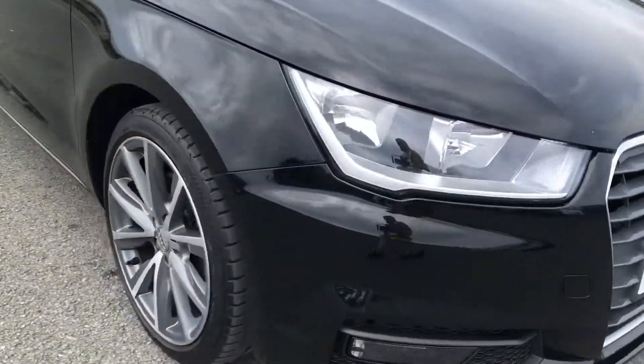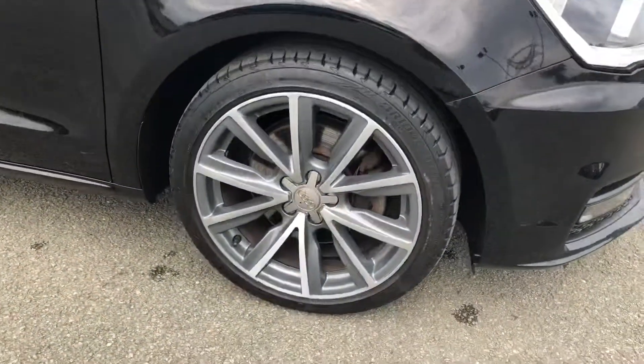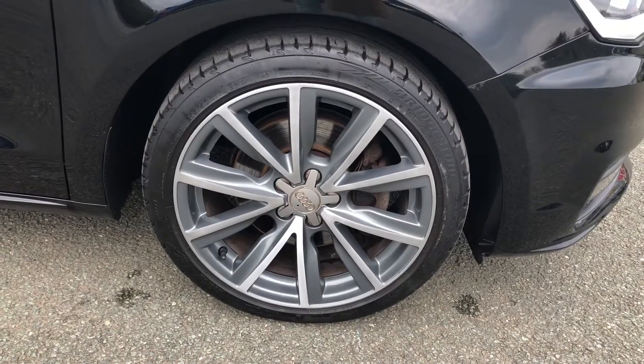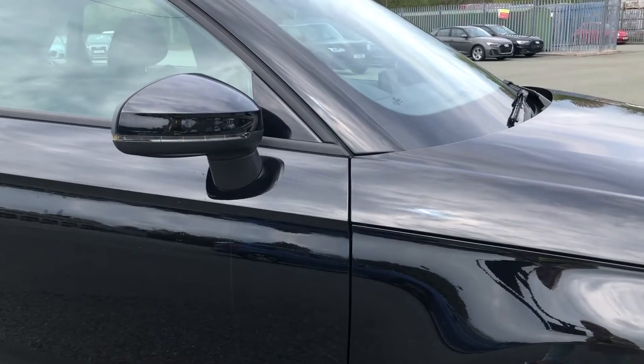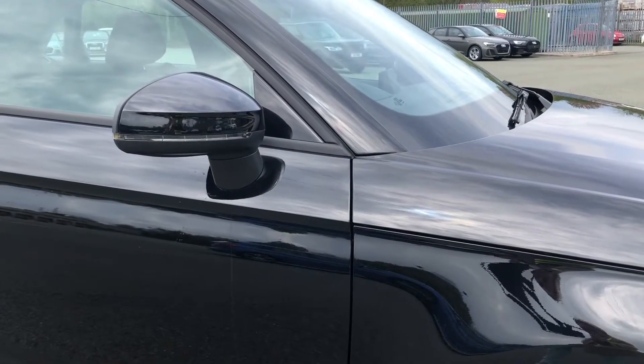Moving around the side of the car, we have the 17-inch design bi-colour alloy wheels which really contrasts with the brilliant black paint beautifully. Here we have the body-coloured door mirrors which have integrated indicators, which makes them super easy to use.